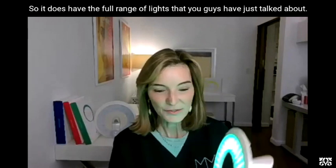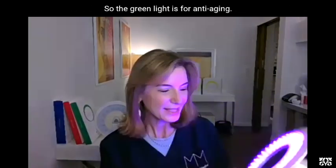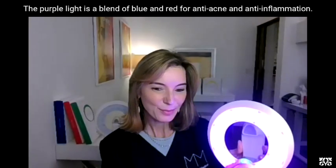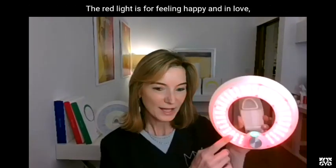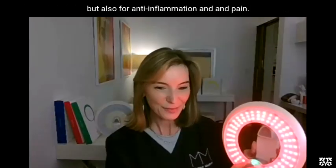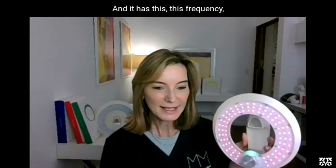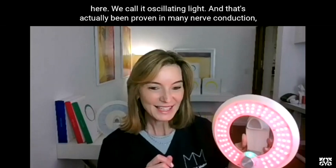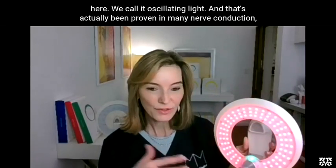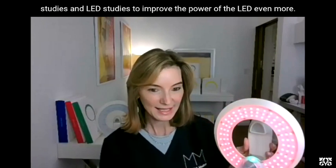It does have the full range of lights. The green light is for anti-aging. The purple light is a blend of blue and red for anti-acne and anti-inflammation. The red light is for feeling happy and in love, but also for anti-inflammation and pain, and it has an oscillating light frequency that has been proven in many nerve conduction studies and LED studies to improve the power of the LED even more.